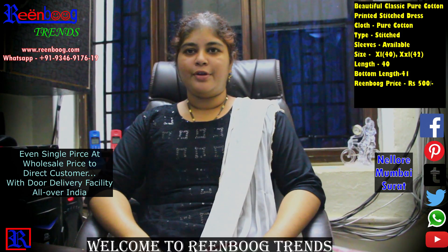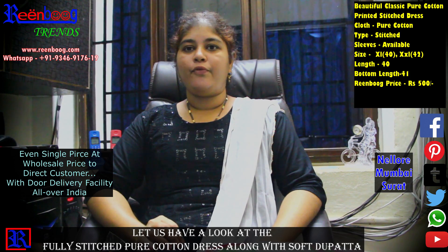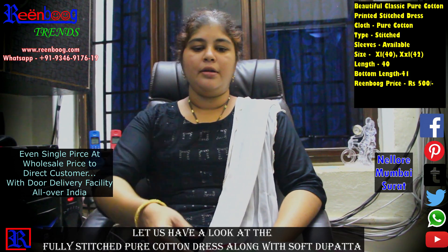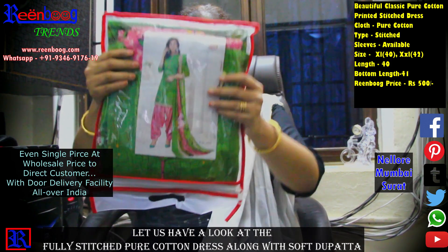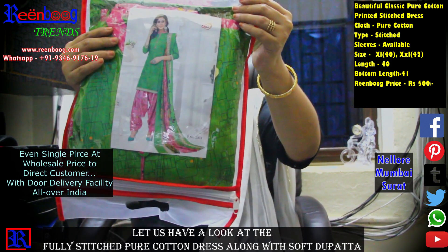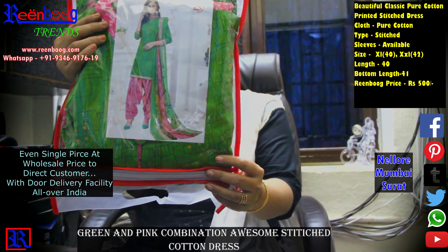Hi, welcome to Ringbook. Today I am going to show a fully-stitched dress on a pure cotton printed dress. I am going to show the green and pink combination. I am going to show a very classy dress.